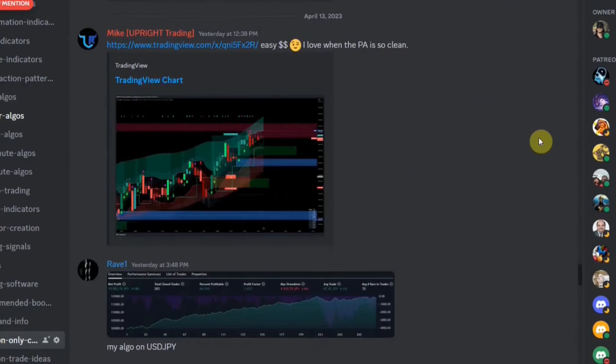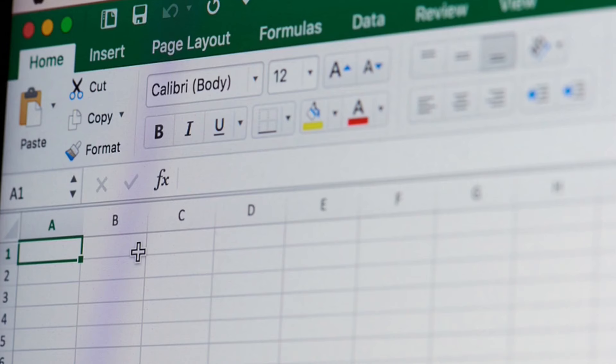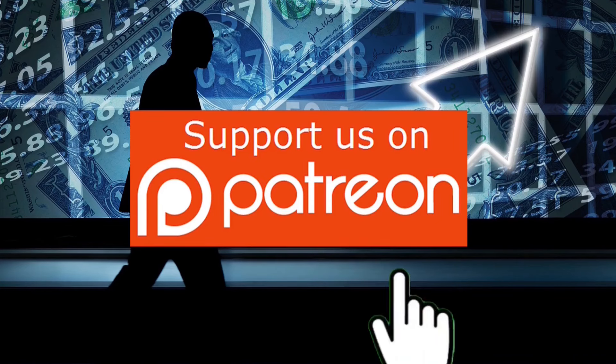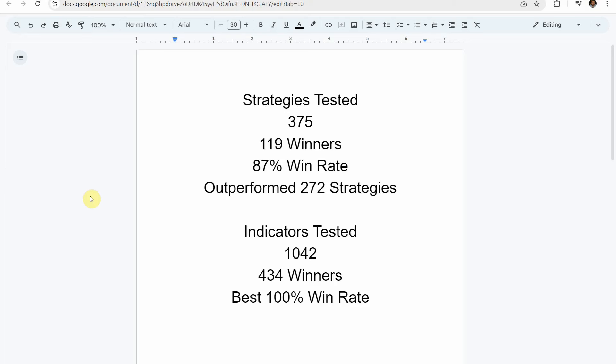We have an amazing community over on Discord where we help you become a profitable trader. If you're interested in getting access to the spreadsheets of all the indicators and strategies we've tested, as well as a free trial to our custom indicator, you can sign up for our Patreon down below.